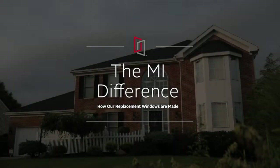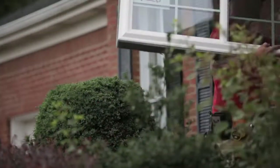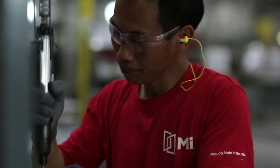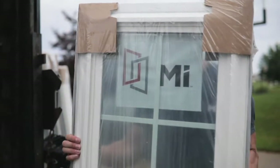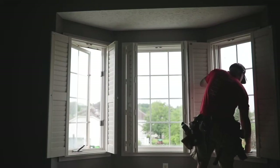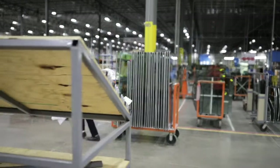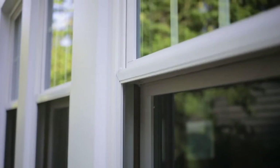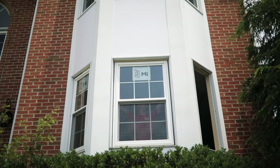At MI Windows & Doors, we take your remodeling project personally, bringing integrity and precision into everything we do. We're not just manufacturing windows; we're carefully crafting products to make your home a more enjoyable place to live. For more than 70 years, we've built our business on this promise. In this video, we'll show you how our replacement windows are made, so you'll feel more confident about the investment you're putting into your home.